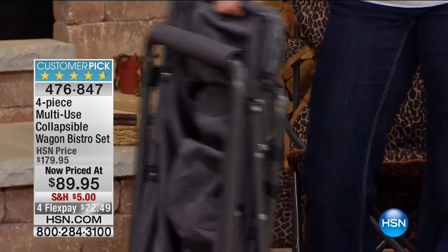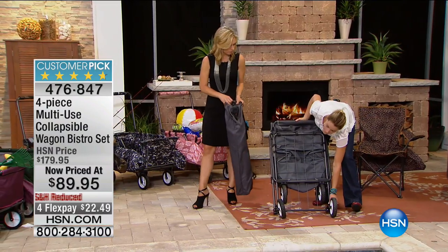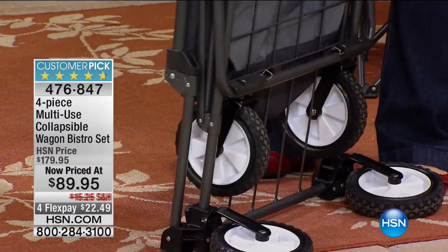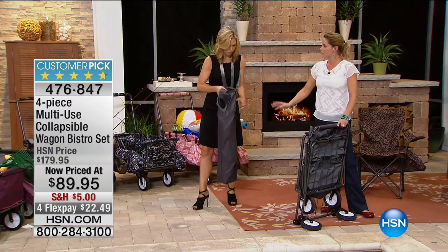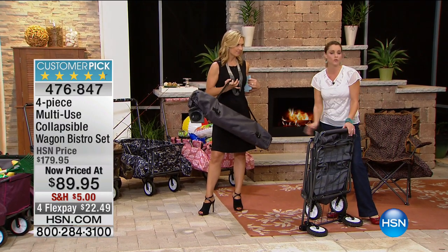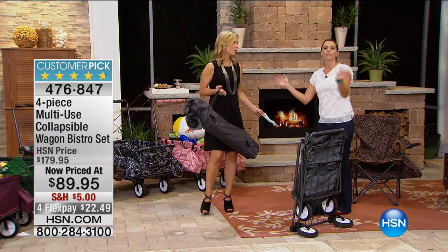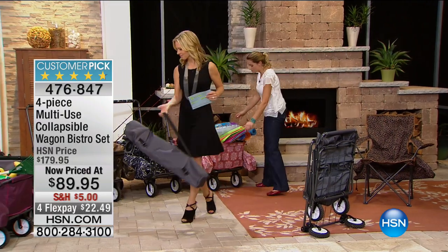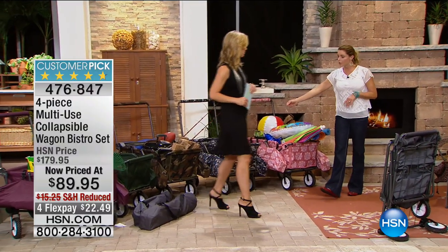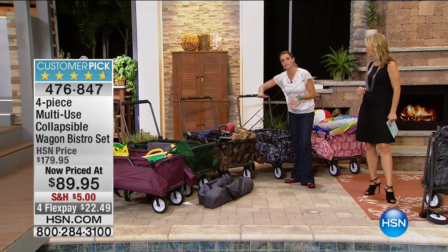It can stand up on its own wheels, but if you want to save even more room, it's one step to get the wheels off. This is one of those things where you might think, what am I going to use this for? But when you get it home, you're going to fall in love with it. Keep it in the trunk of your car — maybe you live in a high-rise, maybe you like to go to farmer's markets, the beach.